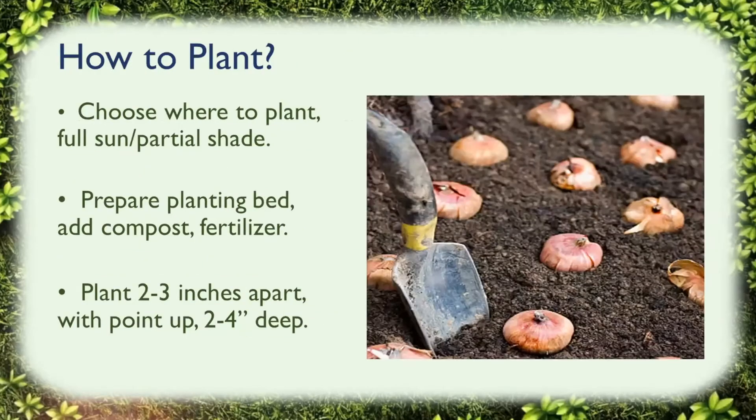How to plant. You have to choose where you plant — full sun or partial shade — and figure out where you want to plant in your yard. Prepare the planting bed by adding compost or fertilizer. Basically it's very simple: plant them two to three inches apart with the point up and two to four inches deep. You can also fertilize with nitrogen if needed, and if you're not sure about your soil, you can always do a soil test.